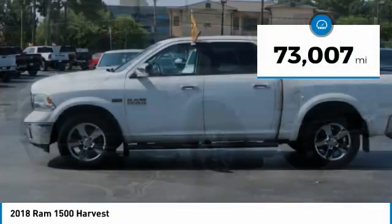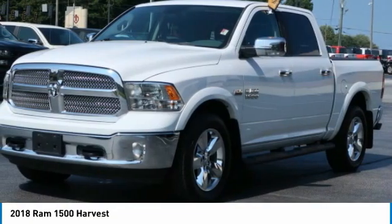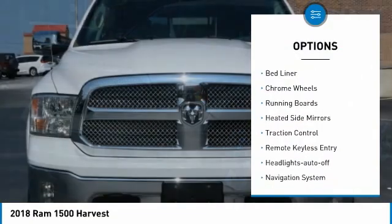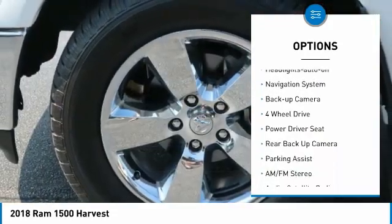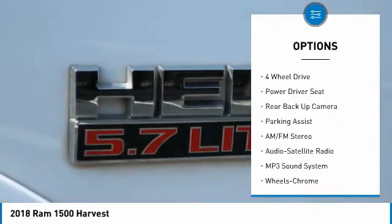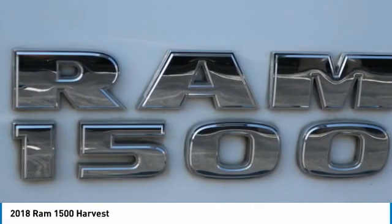This vehicle has less than 75,000 miles. Here are some of this vehicle's great options: Towing Package, Bed Liner, Chrome Wheels, Running Boards, Heated Side Mirrors, Traction Control, Remote Keyless Entry, Headlights Auto-Off, Navigation System, Backup Camera.